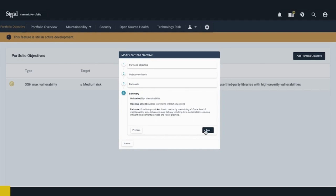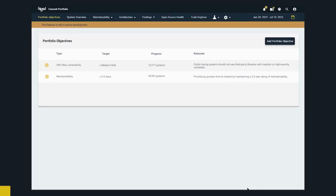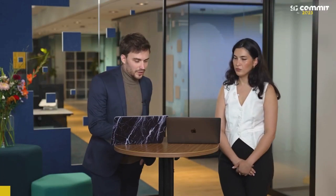The maintainability objective is now on the table. I can see that we only need to improve 12 systems to achieve our goal — so we were on the right track. Shall we discuss the next goal? Our next goal is to reduce our cybersecurity breaches, so maybe we can also translate that into a technical objective.